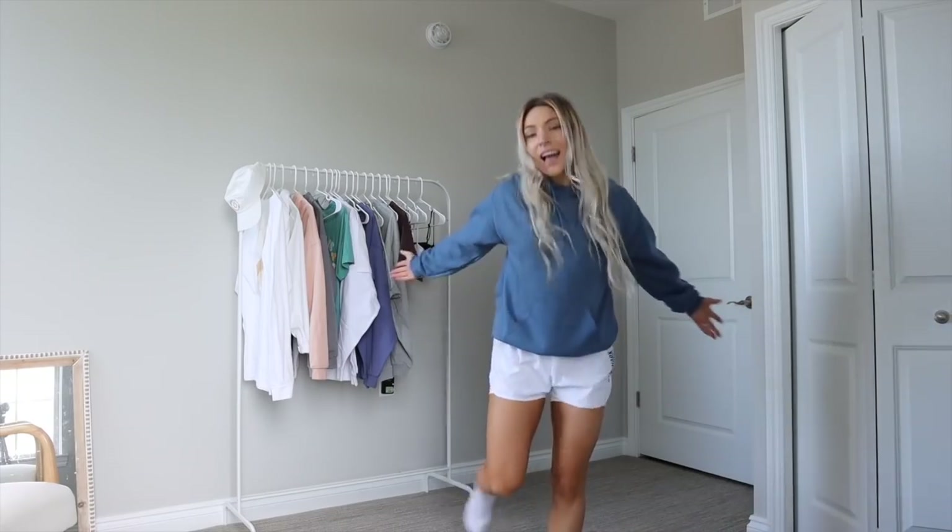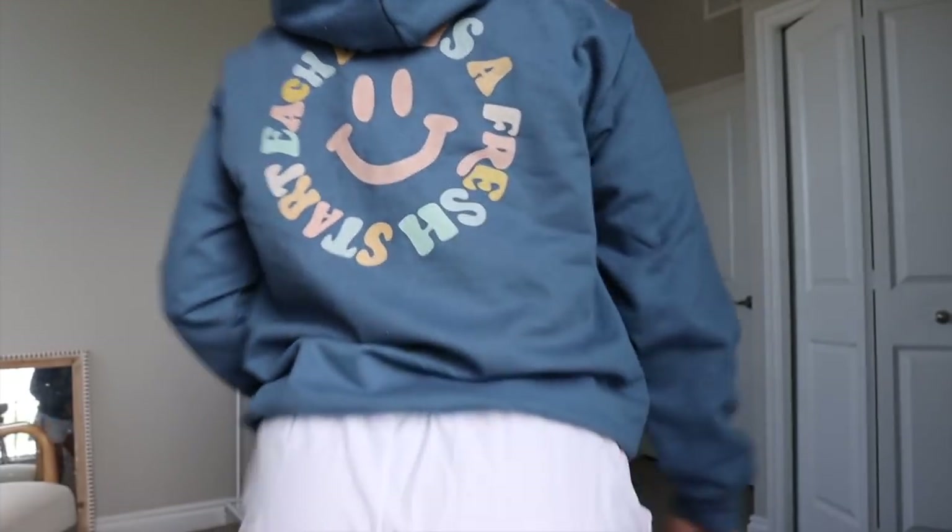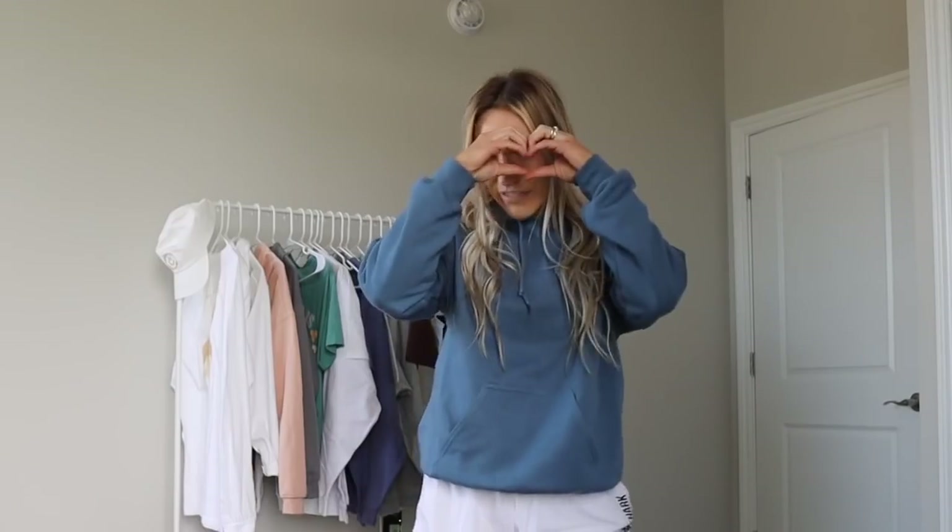Now for a March merch haul — the 'Every Day Is a Fresh Start' collection is dropping. There are two different designs. The first design has 'Every Day Is a Fresh Start' on the front with a smiley face on the back. The message is: even if you messed up the day before, had a bad week or month, every single day is a fresh start. Commit to yourself and your goals.